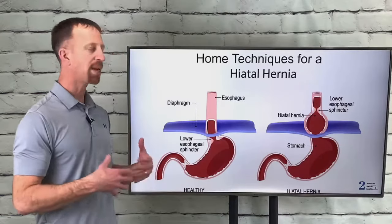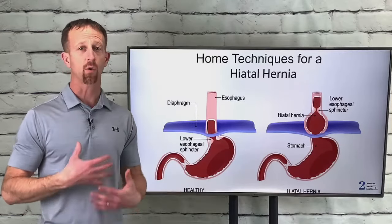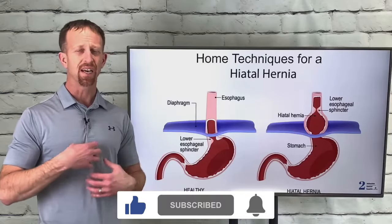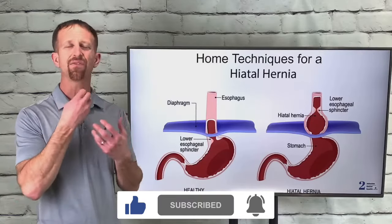Many people struggle with acid reflux or GERD, or that constant discomfort in the chest after they eat, and that burning or that acid feeling up into their throat.